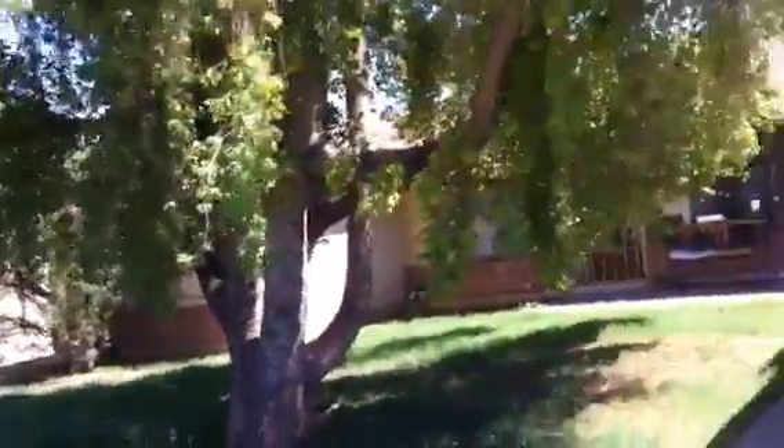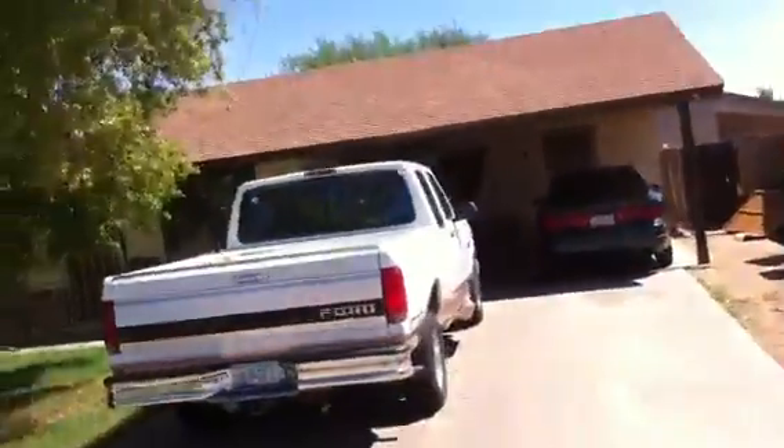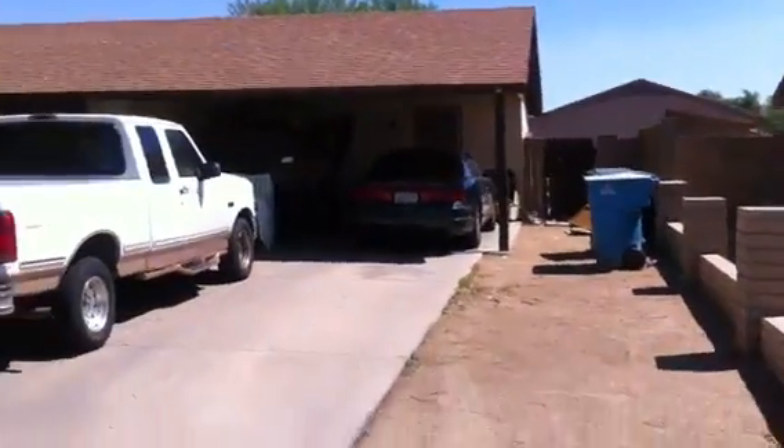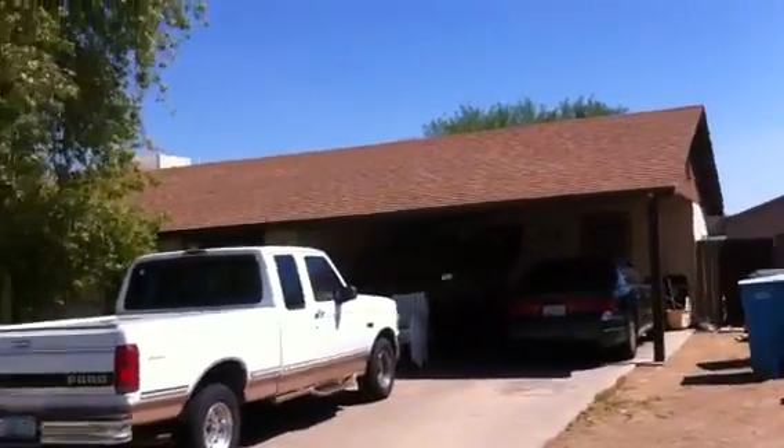There's not much landscaping to the front yard. Looks like there's quite a bit of debris in the backyard. The air conditioning unit is on the roof.